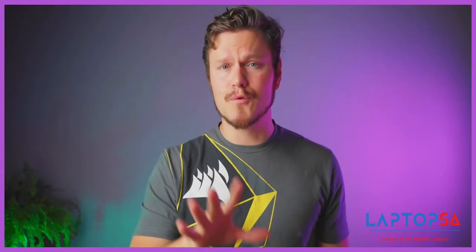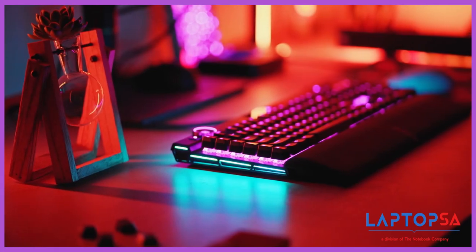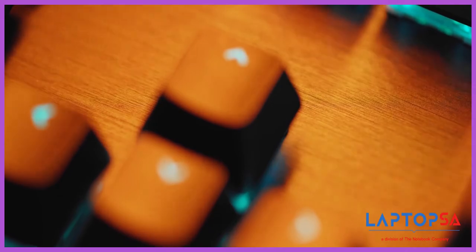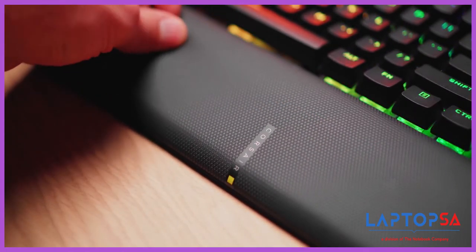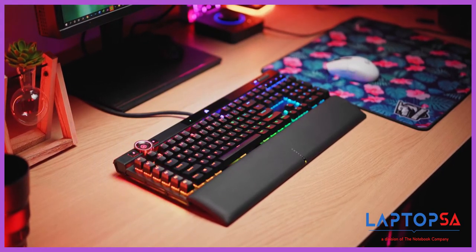And lastly, let's admire the beautiful subtle redesign of the K100 with 44 RGB zones around the keyboard, brushed aluminum frame and a familiar media cluster with that aluminum volume wheel, a super comfortable wrist rest with memory foam and a magnetic clasp — with both OPX and MX Speed switch options.